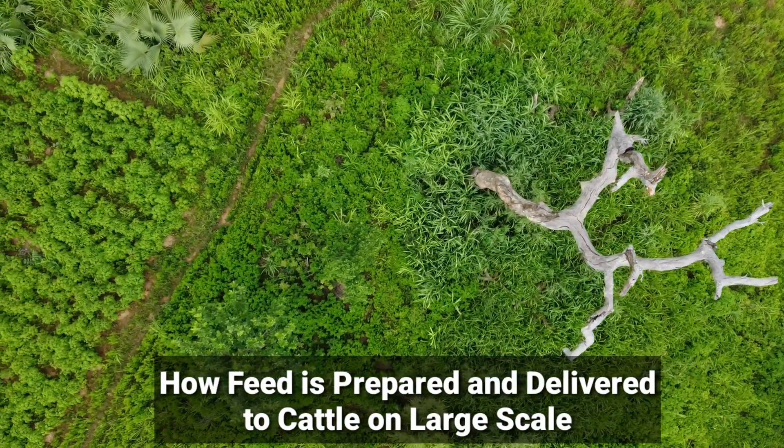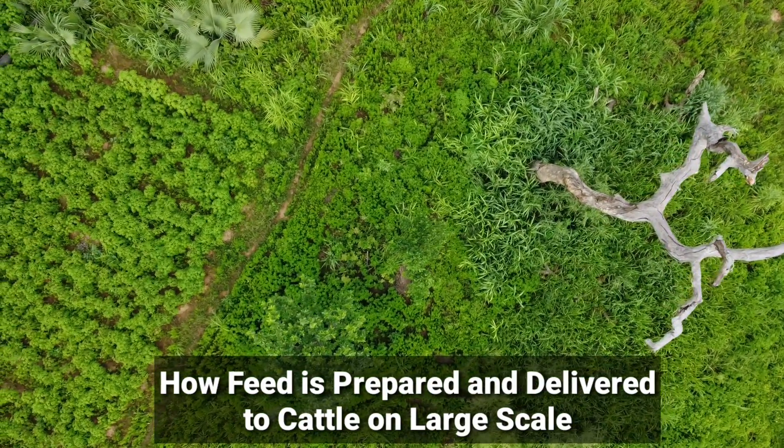Hello guys, today on Rising Farmers is how feed is prepared and delivered to cattle.